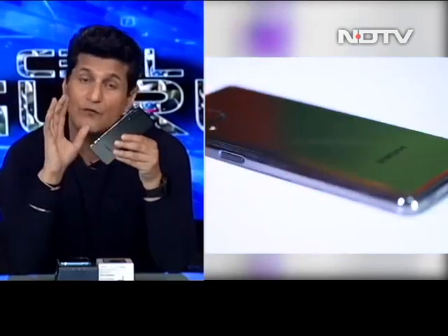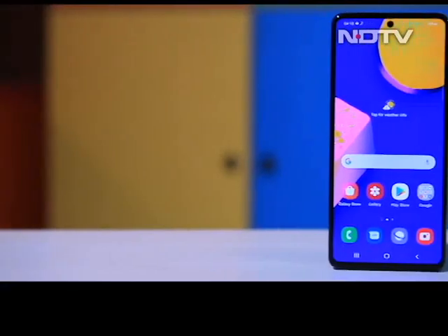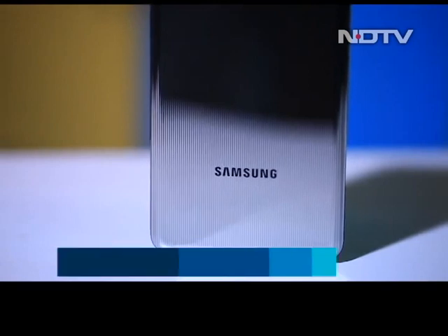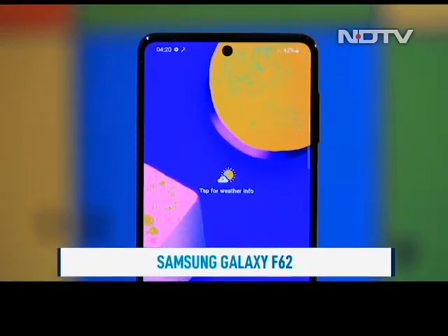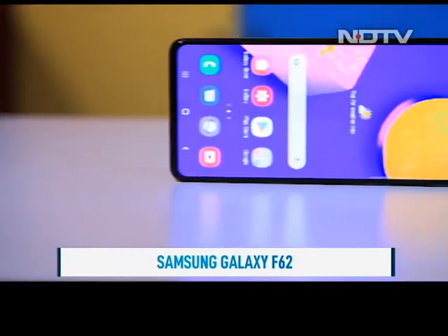Some of the good things in this phone: it's very nice looking, the camera seems to be very nice, and it has a 7000 mAh battery with other specs also looking pretty good. The mid-range segment is where smartphone competition is at, and Samsung is bringing the fight to Xiaomi and OnePlus. Its claim to fame? Flagship grade performance in a phone that definitely does not cost flagship money.